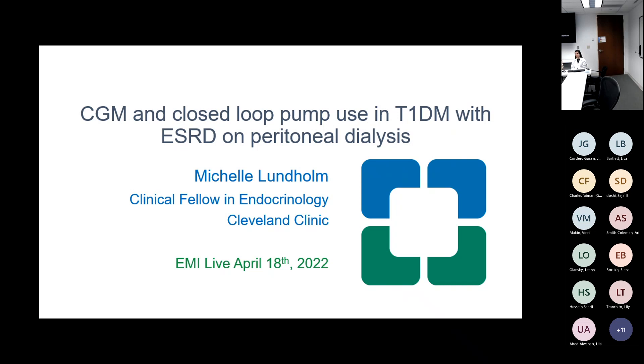Our topic for conversation today is diabetes. We are going to start with a case. Dr. Michelle Lundberg, one of our first year clinical fellows, will be presenting the case. We have our two panelists: Dr. Marwan Hamari, who is a staff endocrinologist and saw the patient, and Diana Isaacs, pharmacist and co-director of the Cleveland Clinic EMI Endocrinology and Pregnancy Center of Excellence.